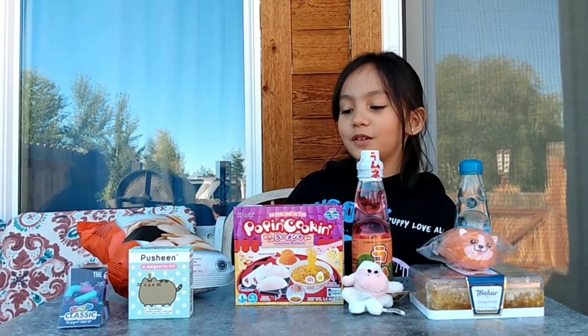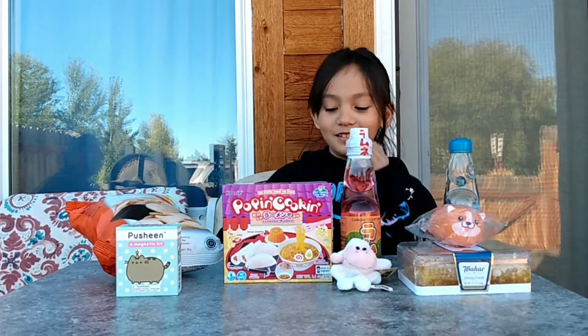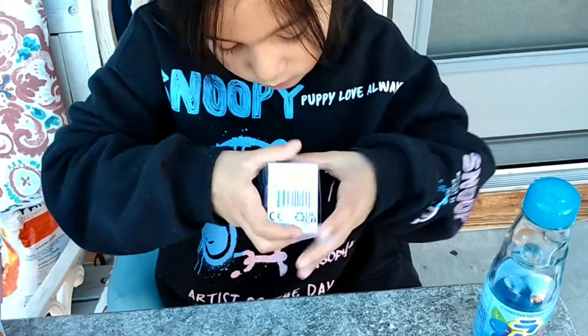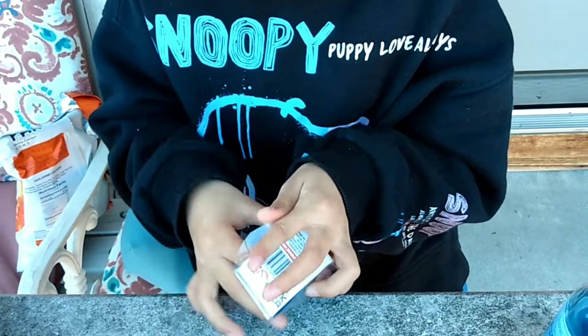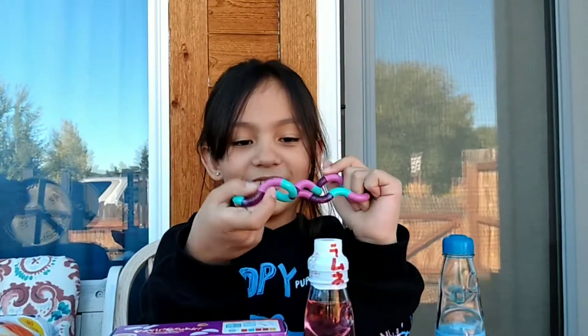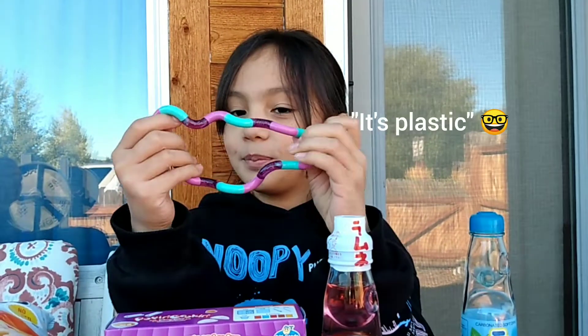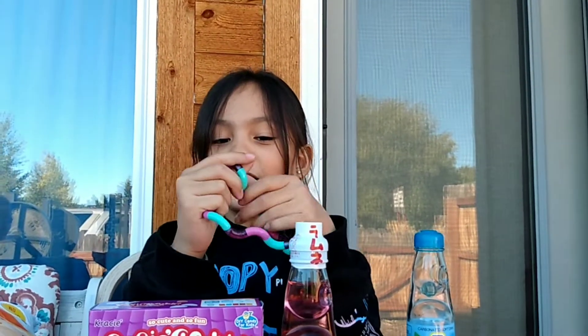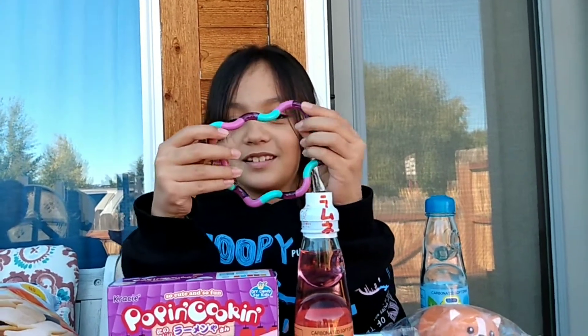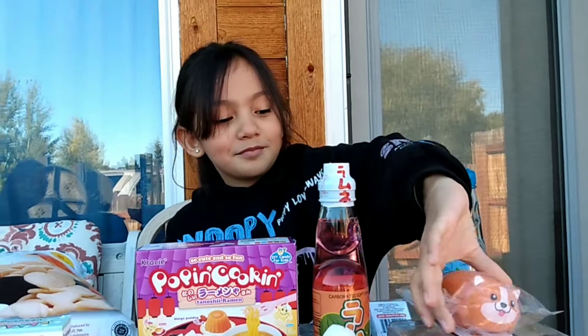First, we're gonna start off with the first thing I see. Look at this — it's plastic! Wait, what do you have? Is it a bracelet? No, it looks weird. Is it a fidget? Yeah, okay. Are you guys just gonna make comments on all the things that you bought? Yeah, we're judging — judging!